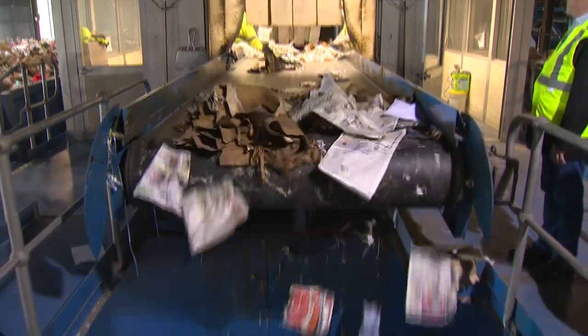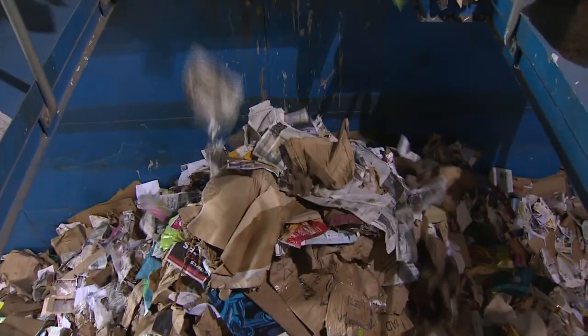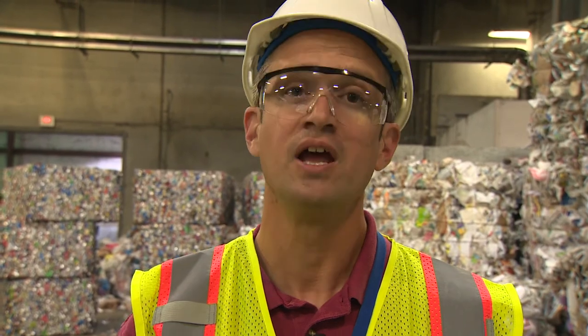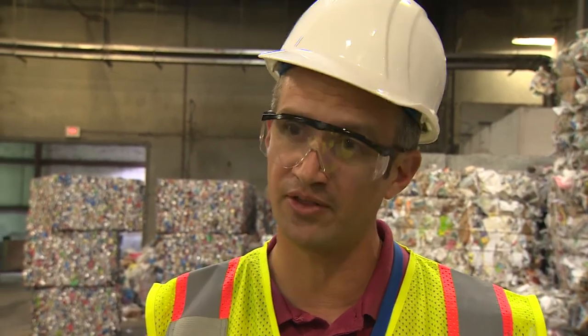Paper bills and important documents that go through shredding machines are also not recommended for recycling. Shredded paper is the only paper they do not want, because it behaves differently than other paper — it gets everywhere and contaminates the other material streams.